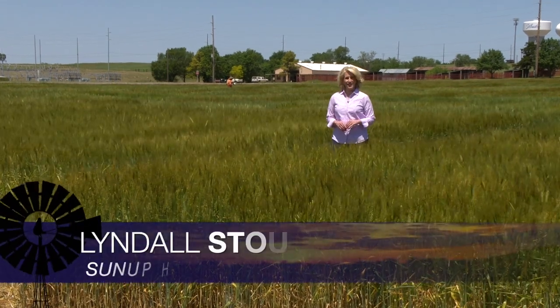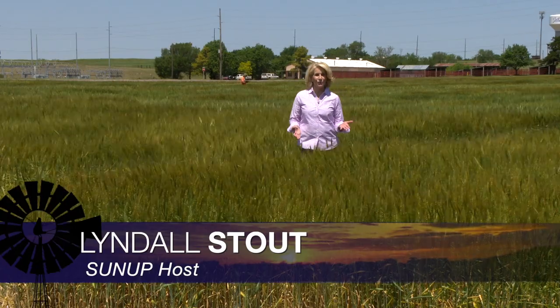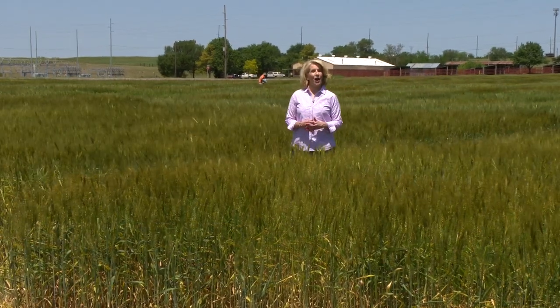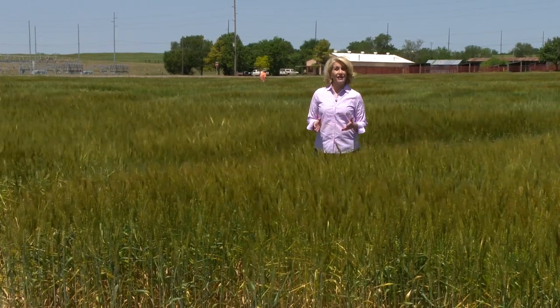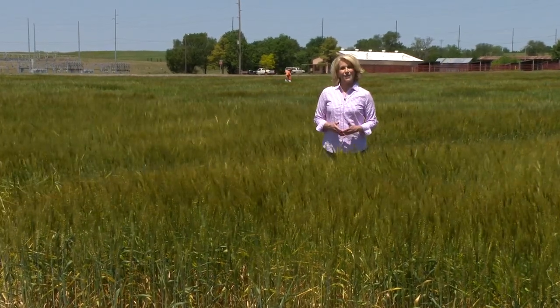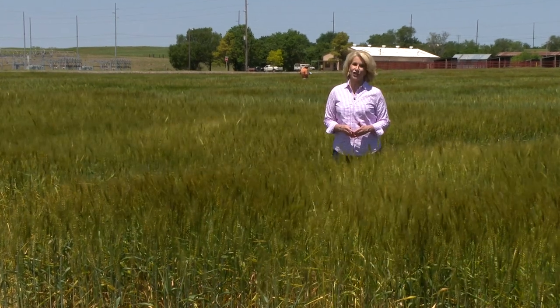Hello everyone, and welcome to SUNUP. I'm Lyndall Stout. As Oklahoma's wheat crop continues to mature, this week we are talking about options for summer crops, especially as we enter what could be a dry growing season. Here's SUNUP's Curtis Hare and our Extension Cropping System Specialist, Josh Lofton.